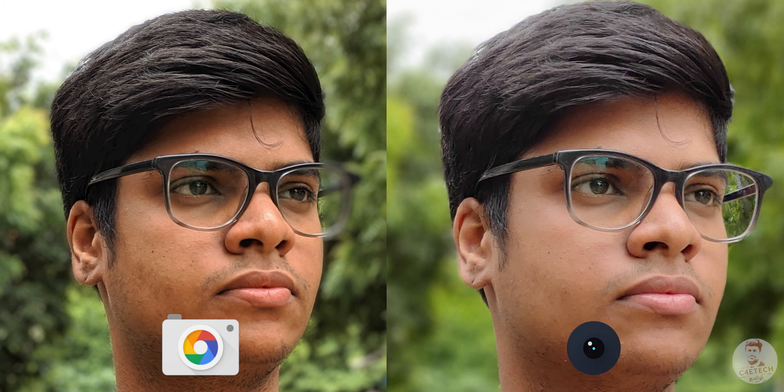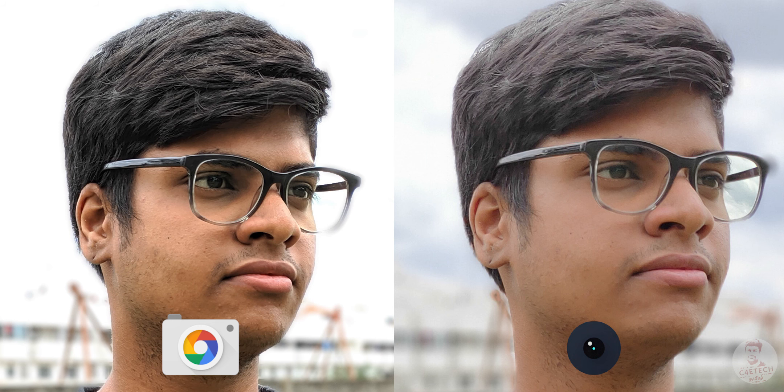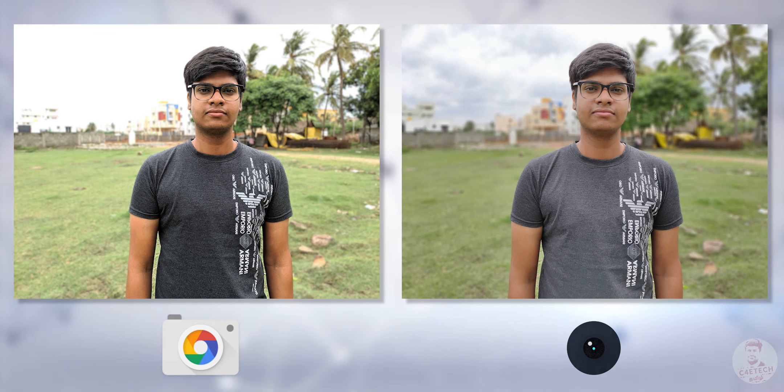For portraits, edge detection is generally better in Gcam. But here the stock camera is better in some cases. Skin tone and details are better in Gcam. If you look at the background, Gcam produces more blur, while the stock app has a more natural, less strong background blur. But this is a personal preference.